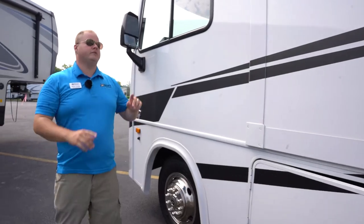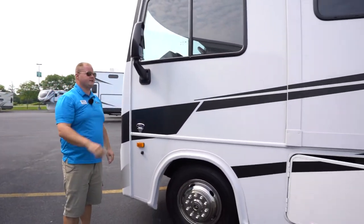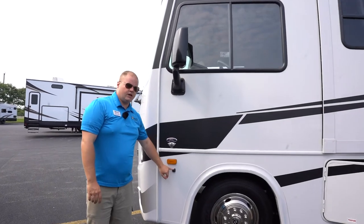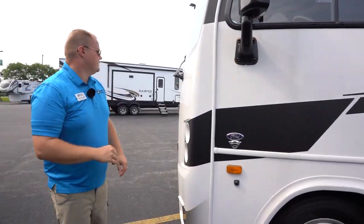I'd also like to note we have two slides on this coach, one on each side, both with black slide topper standard. Down here I'd like to point out we have one of two side view cameras, and you have a rear camera on the back — we'll talk more about that when we get inside.